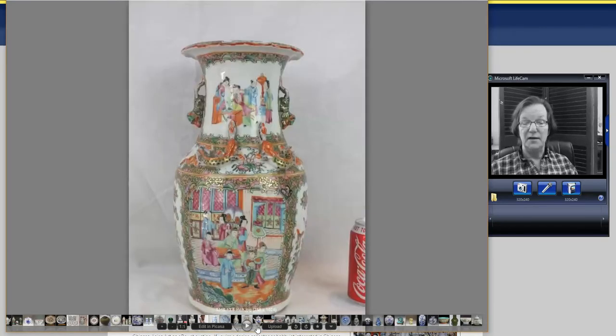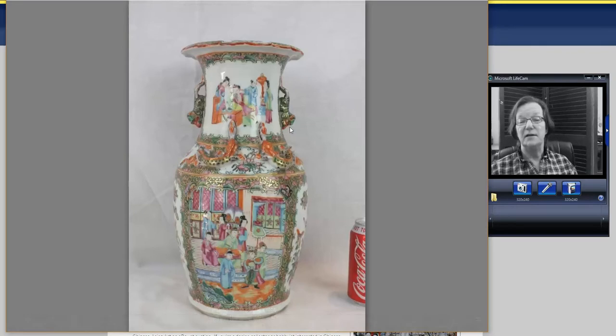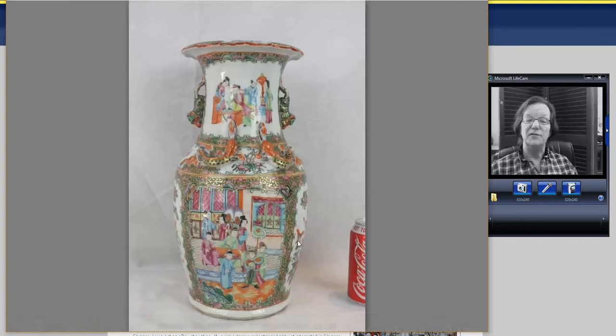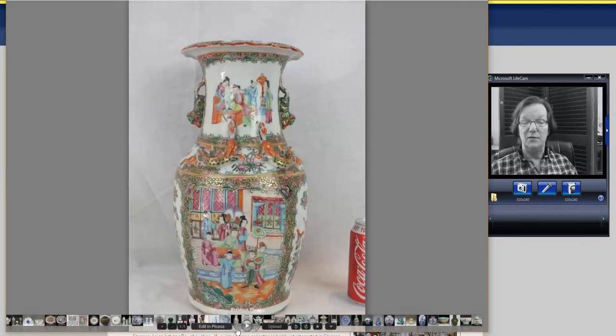And this one went for just a little more — $316. It has a shaped rim at the top and foo lion handles coming down the sides with interesting court scenes. Very nice looking, about 12 or 13 inches tall. So that's sort of the price range for these.